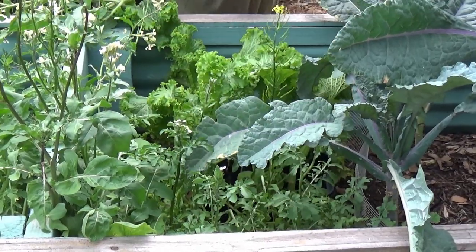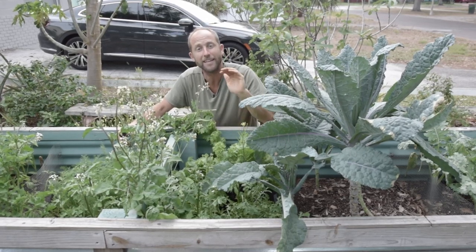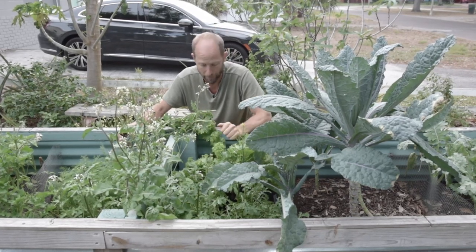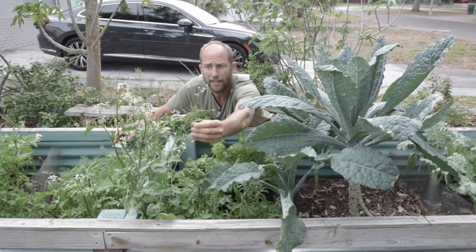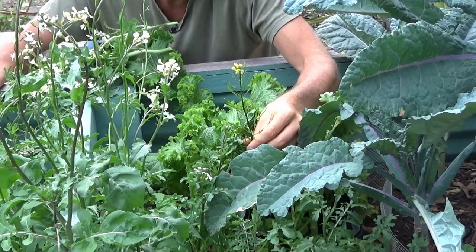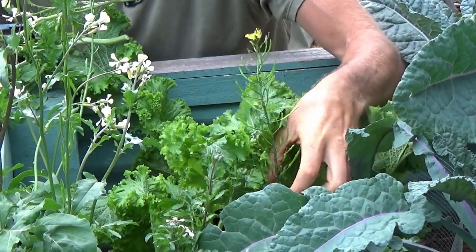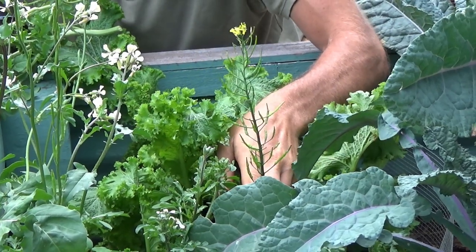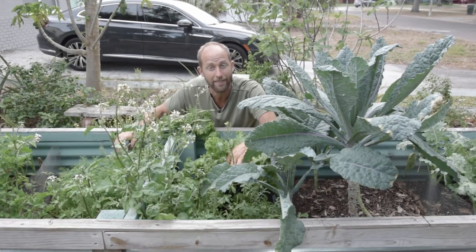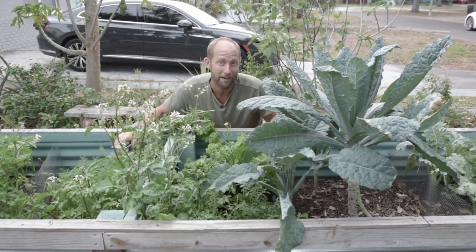I'm also going to leave some of these because they are going to go to seed. I'm going to harvest those seeds so the free seed pack can keep delivering year after year without having to get another one — I'll be self-sufficient in arugula. You can actually see some seed pods on here already, with your flowers and your seed pods. This little seed pod with the yellow flowers is the Asian greens — there are probably four or five times more seeds coming off this one plant than you got in the pack.